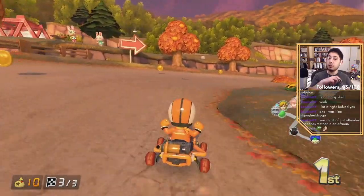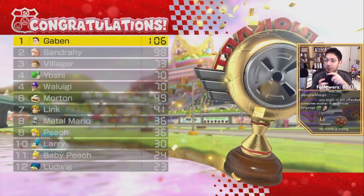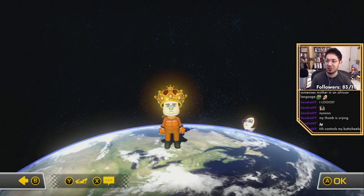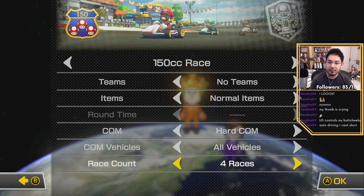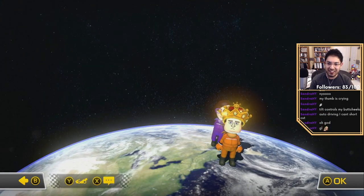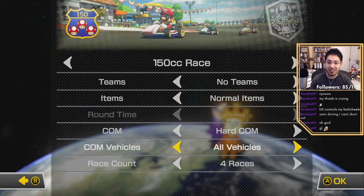Well played, well played Sandra! My thumb is crying. You should use tilt controls — that's how the pros do it, everyone who's a pro says they use tilt controls. I'm going to do auto accelerate and tilt controls; I just have to worry about steering and items. Can't fall off the edge. This is going to be so weird — I've never played like this.